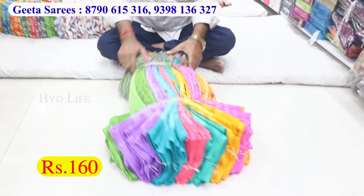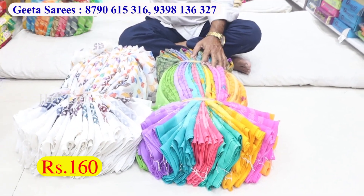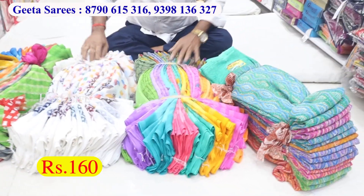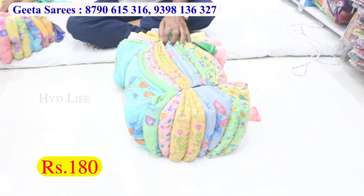The next item daily is 160. Pure chiffon sharis, any time 20 is ready. The price is 130. This is a daily use model, 365 days available, running item.